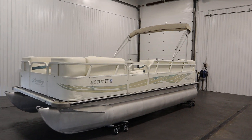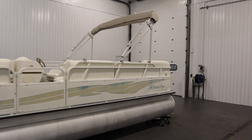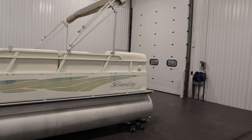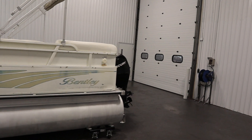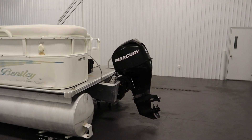Today we have a nice 2010 Bentley 200 Cruise pontoon boat. A Mercury 50 horsepower four-stroke EFI outboard with power trim powers this affordable pontoon boat.